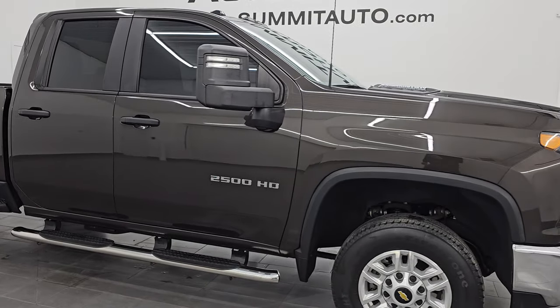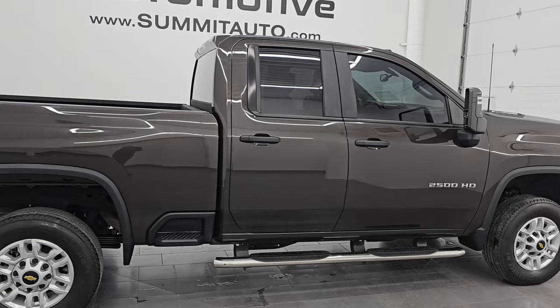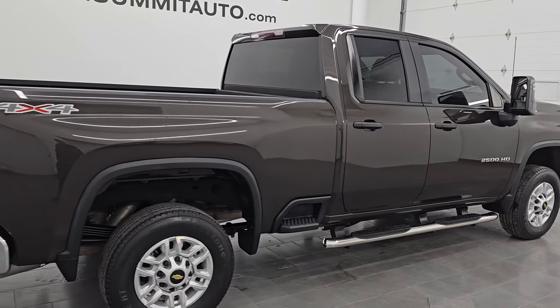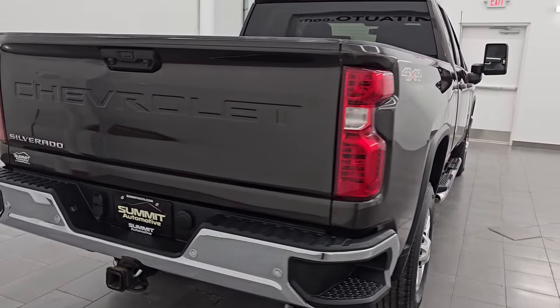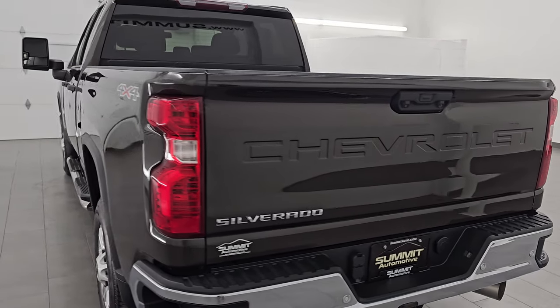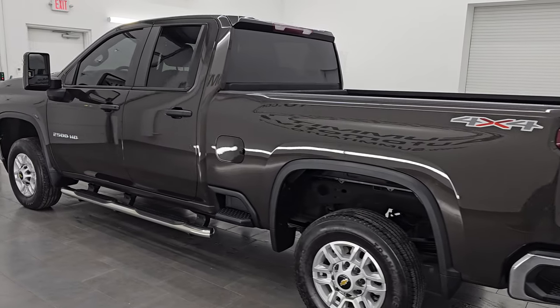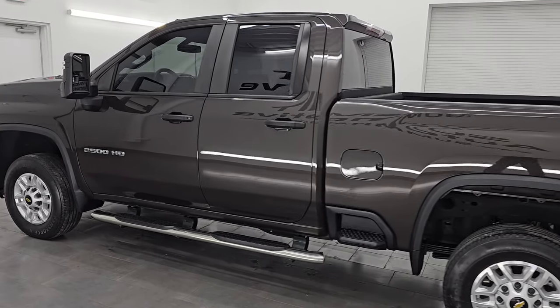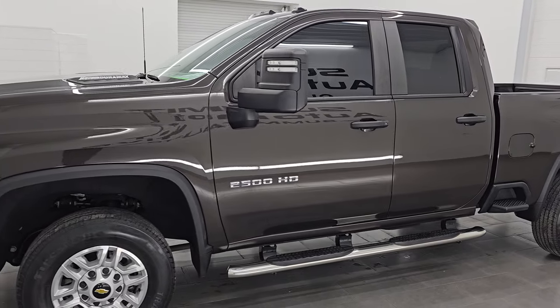Hey, this is Brett. Hope everybody's having a great day out there today and I am super excited to go over this ultra clean 2020 Chevy Silverado 2500 double cab short box work truck. This one also has the work truck safety group and the work truck convenience group. It is stock number 14988Z. I am here at Summit Automotive in Fond du Lac, Wisconsin — your new and used heavy duty truck headquarters.